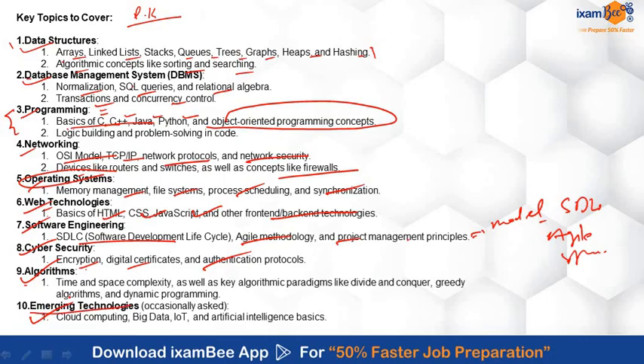Now let's talk about emerging technologies. These topics may occasionally be asked and are newly added in examinations. You need to be prepared for these subjects too, such as cloud computing, big data analytics, Internet of Things, artificial intelligence, machine learning, etc.